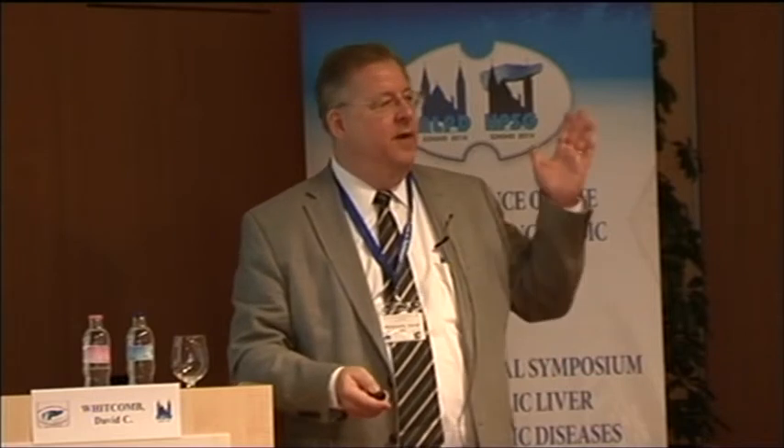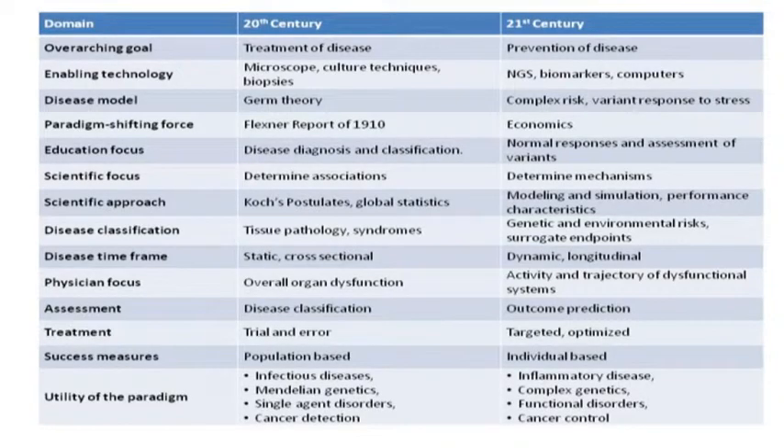The normal response is inflammation, healing, and regeneration. The abnormal response is recurrent acute pancreatitis with fibrosis in some, pain in some, diabetes in some, cancer in some, and other dysfunctions in some. The normal one is complete healing. Who is going to have a variant response that leads to pathology? We want to know, and we know how to figure out the answer. The education, scientific focus, approaches, and disease classification all have to be different. The disease timeframe is not static or cross-sectional — it's dynamic and longitudinal, because we need to manage the disease and prevent complications when a person has an abnormal response to a normal stressor.